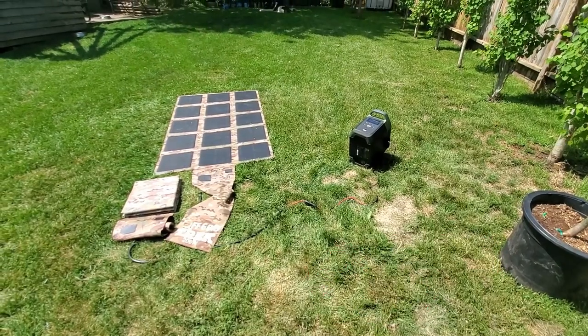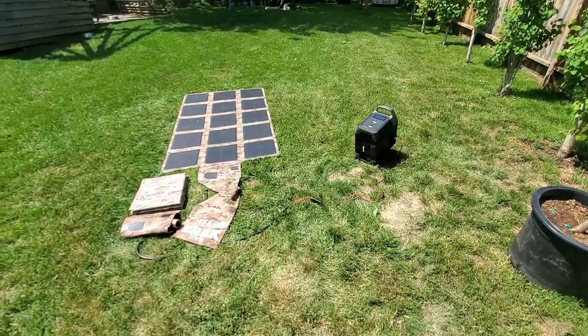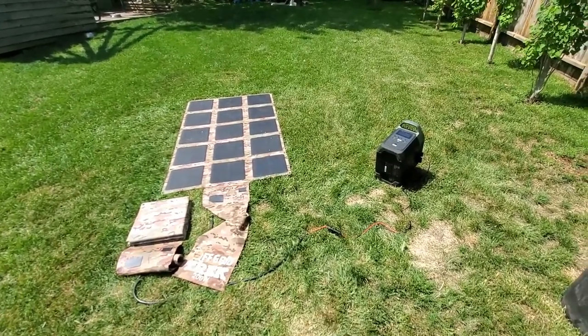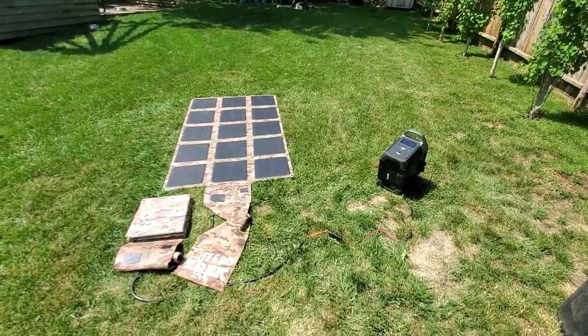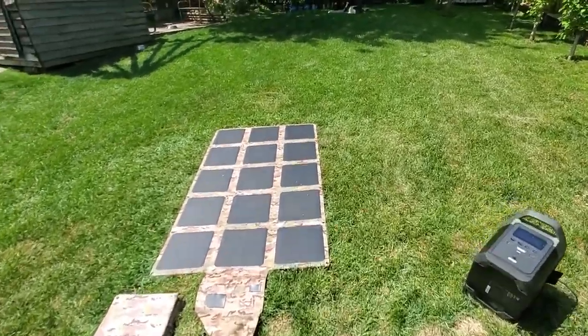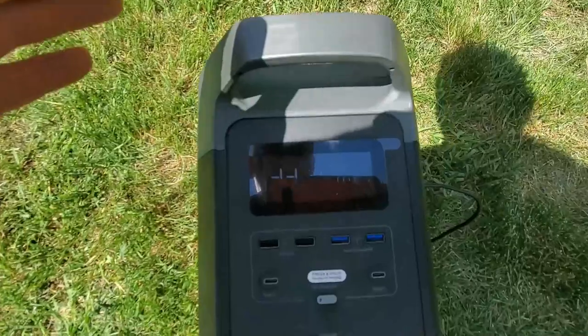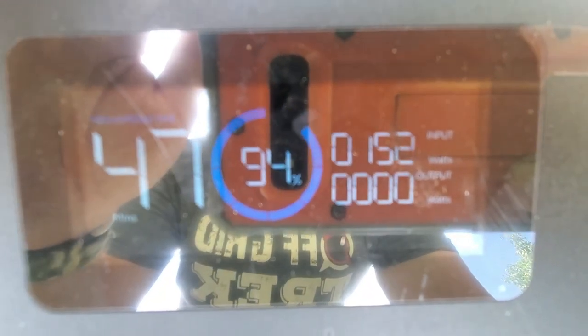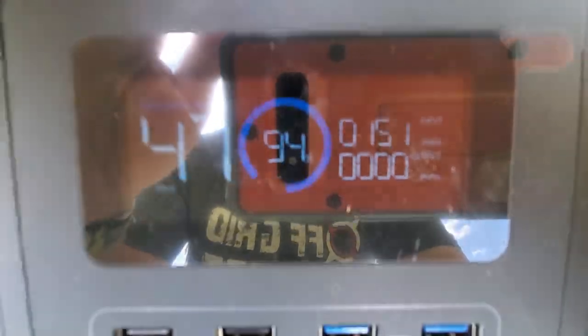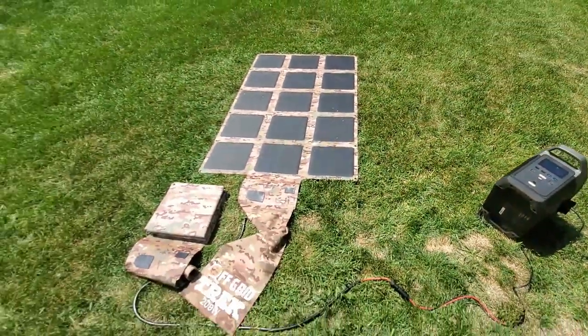Hey guys, Renny here with Off Grid Trek. I just wanted to give a quick comparison to show you how well our solar blankets work even when covered almost completely. I've got one of our 200-watt solar blankets on the ground here charging an EcoFlow Delta. Right now we've got 155 watts going in.